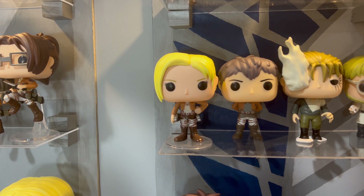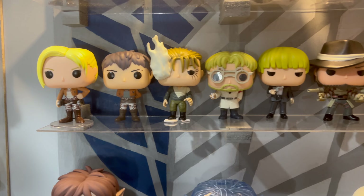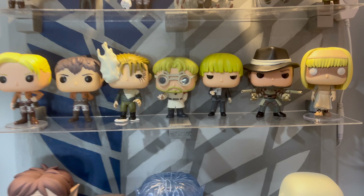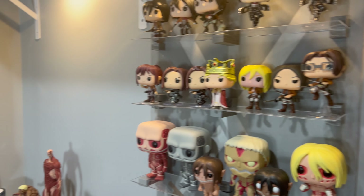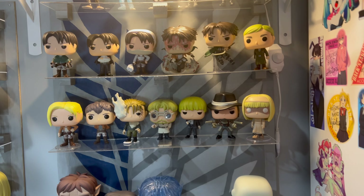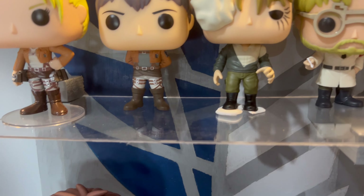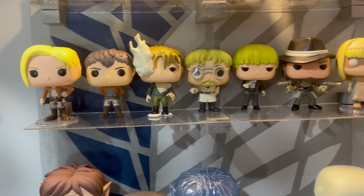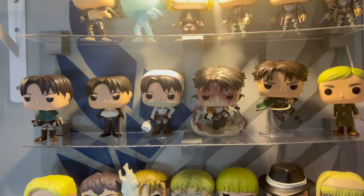The standard Annie from a while back is up here too, and we have some more from the Marley side. I put Kenny up here with the villains on this side. I'm eventually going to need another stand if they make more. The Porco here — I had to add some putty to keep him from falling over because he's top heavy with that smoke. That putty steadied him.